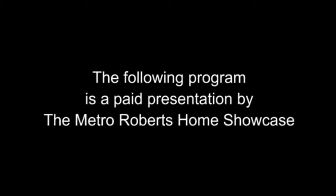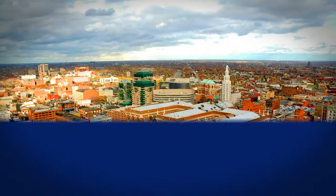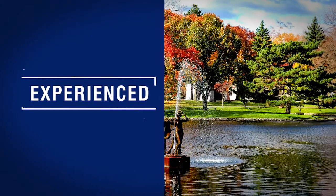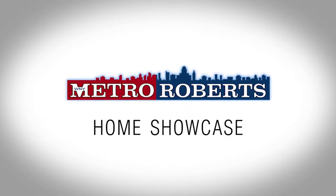The following program is a paid presentation by the Metro Roberts Home Showcase. Welcome to the Metro Roberts Home Showcase. Today we'll explore some wonderful homes for sale in western New York. Remember to take note of your favorite properties and call for a personal tour. Now let's get started.